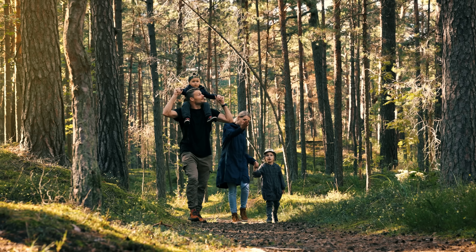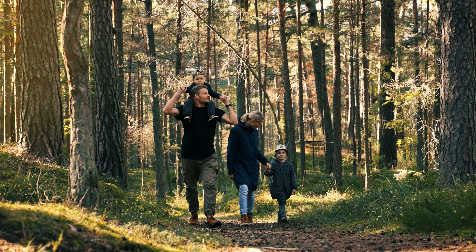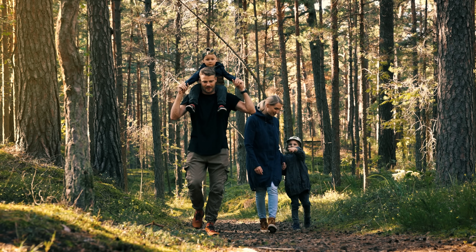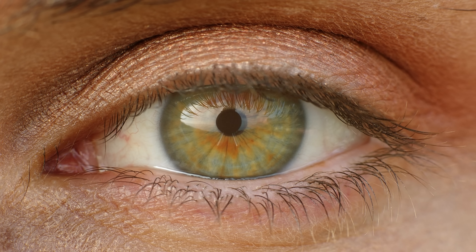Eye colour inheritance isn't straightforward. Parents can silently carry genes for green or blue eyes without showing them. That's why two brown-eyed parents can have a green or blue-eyed child. Green eyes remain rare — only about 2% of people worldwide have them.